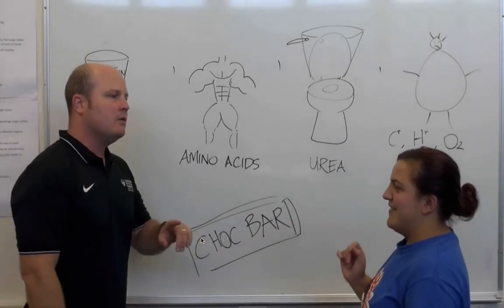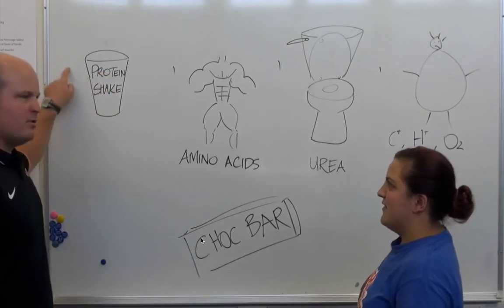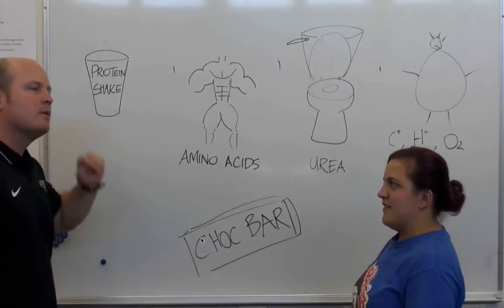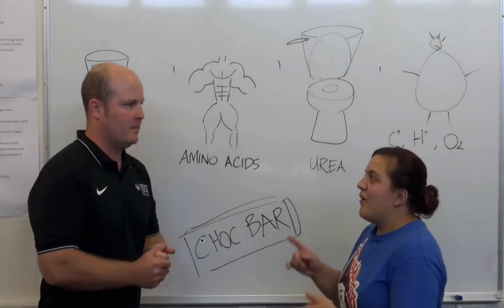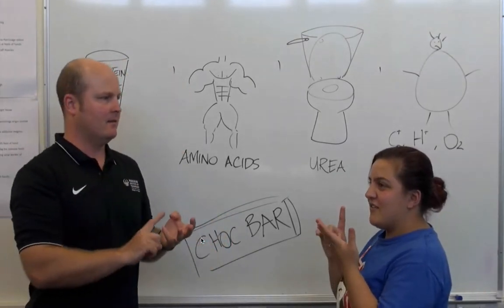Can we only create glucose from protein? No. What else can we use to create it? Pyruvate, lactic acid, and glycerol.